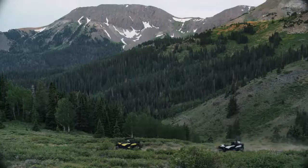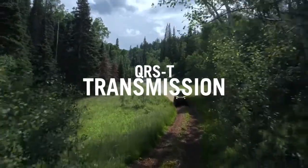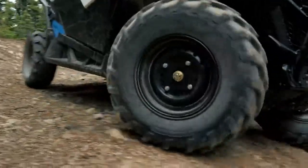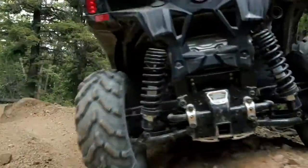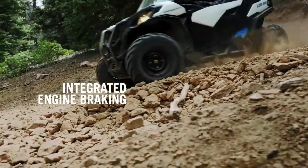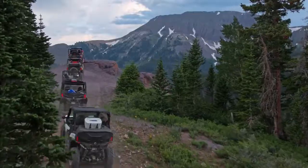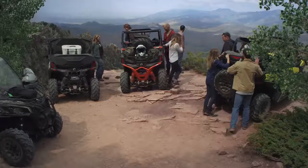To get the most out of the trail, a high-performance QRS transmission with the quick response system delivers precise engagement and optimal torque at all times, while integrated engine braking allows for smooth and predictable deceleration. And electronic belt protection enhances durability, and with it, your ability to explore further than ever before.